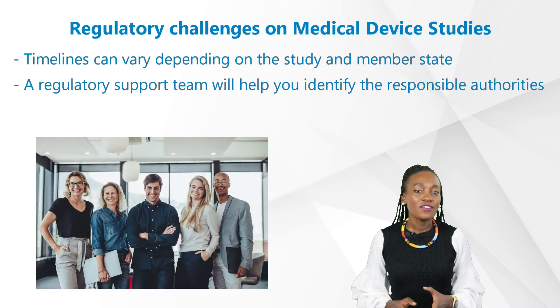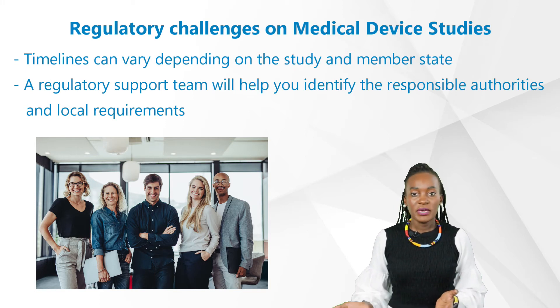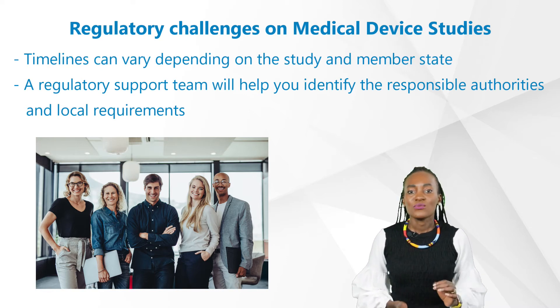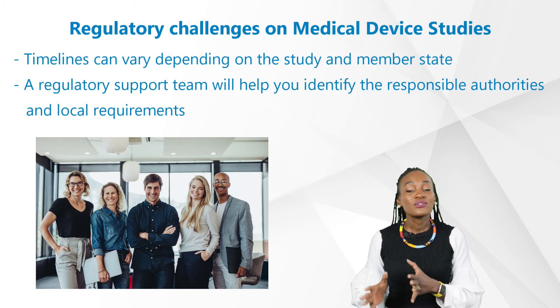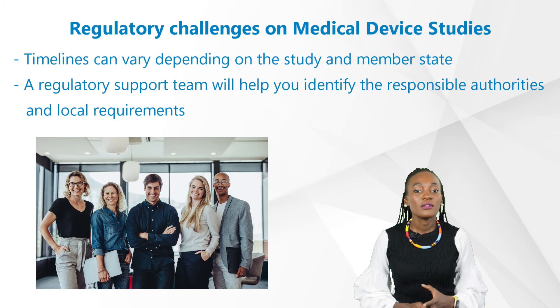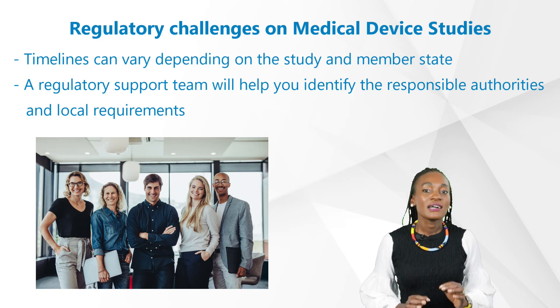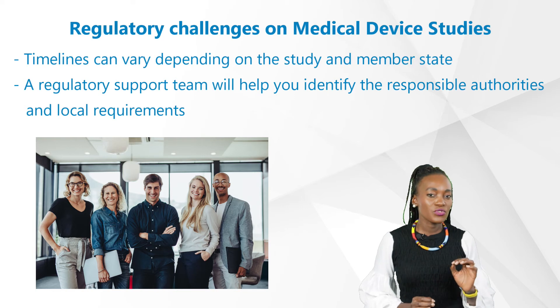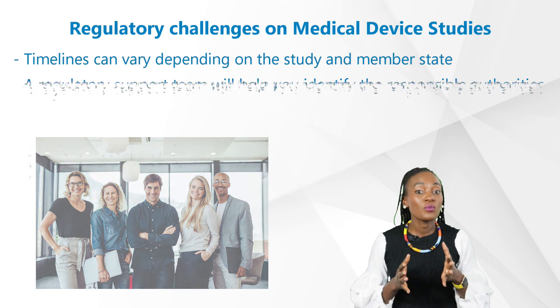Another challenge we often experience is timelines. Timelines can vary depending on the study and on the member state, often around 30 to 60 days. What you don't want is a delay, which can of course have a massive impact on the project start date, as you cannot start a study before your approvals. Before submission, your regulatory support team will help you identify the responsible authorities together with any local requirements. In the case of deficiencies, it's important to adhere to the rules and requirements of the authorities and not start the trial without a definite favorable opinion in writing.